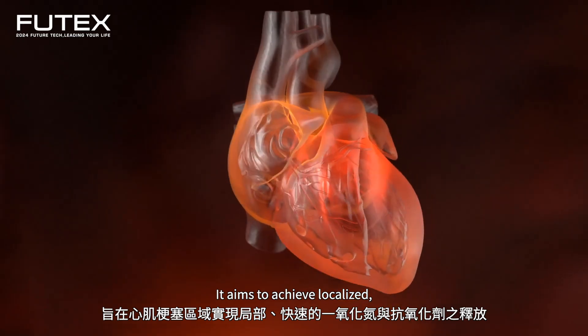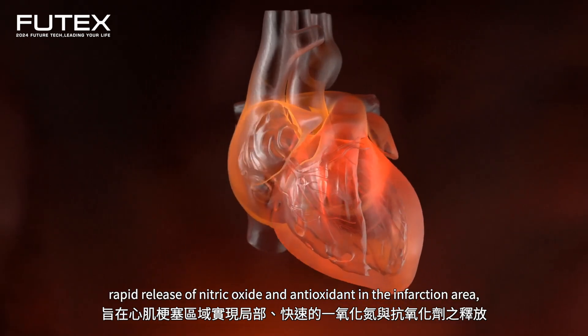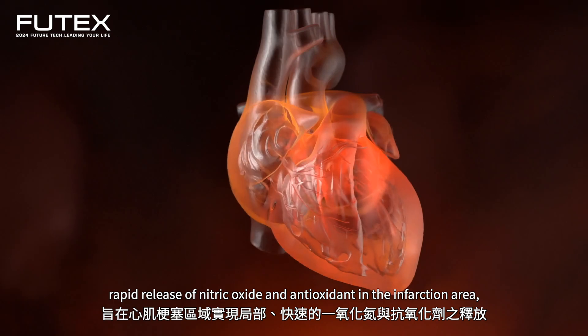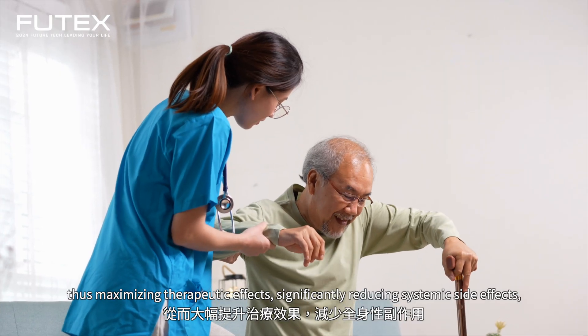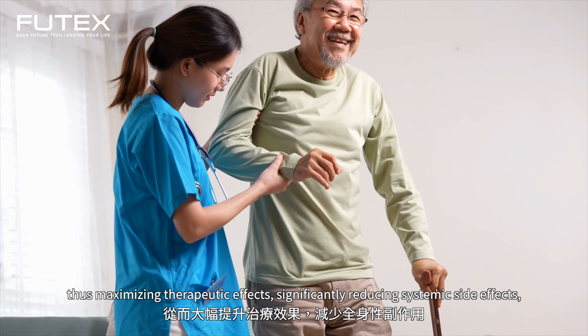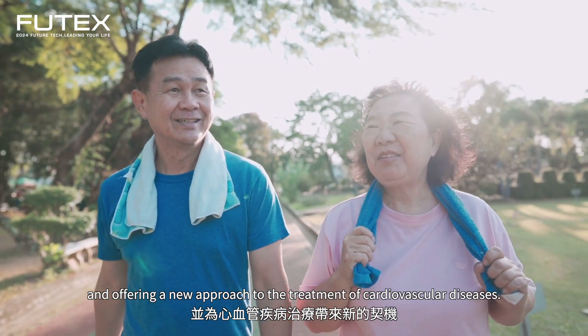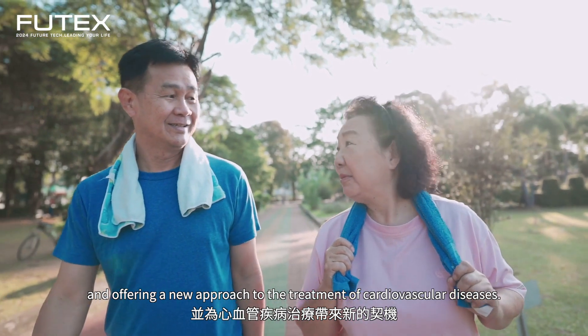It aims to achieve localized, rapid release of nitric oxide and antioxidants in the infarction area, thus maximizing therapeutic effects, significantly reducing systemic side effects, and offering a new approach to the treatment of cardiovascular diseases.